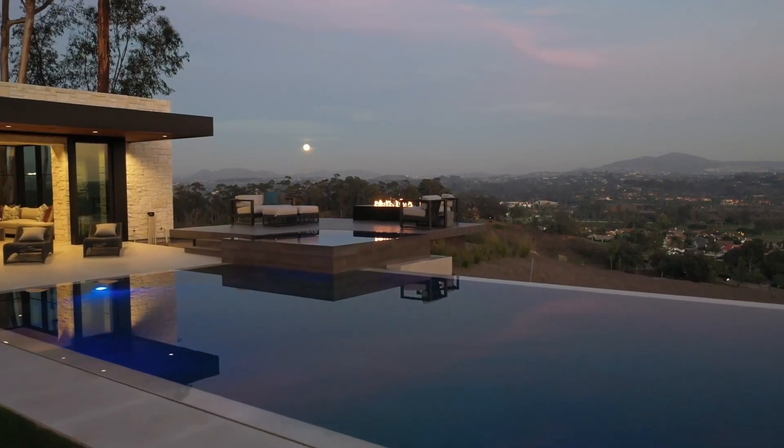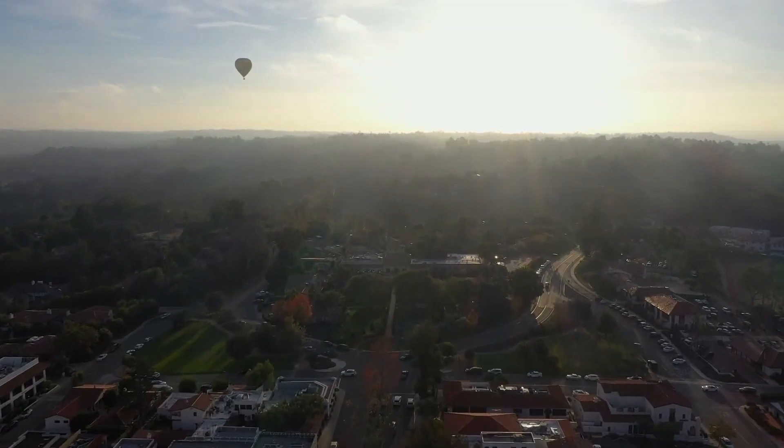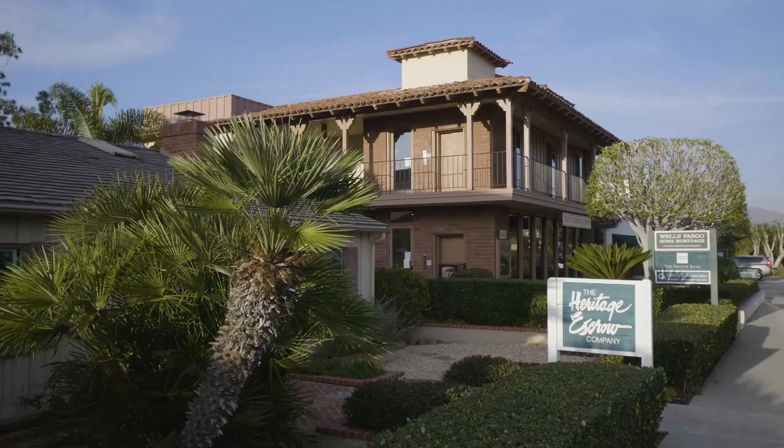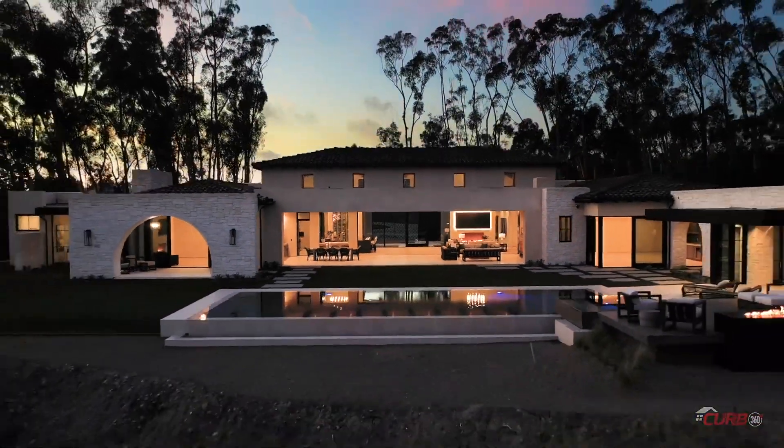It's very sophisticated — it's got suspended limestone as you come into the entryway, wine storage, a very chic master suite with separate wardrobes and areas. It's a truly remarkable estate, ready to go in Rancho Santa Fe.